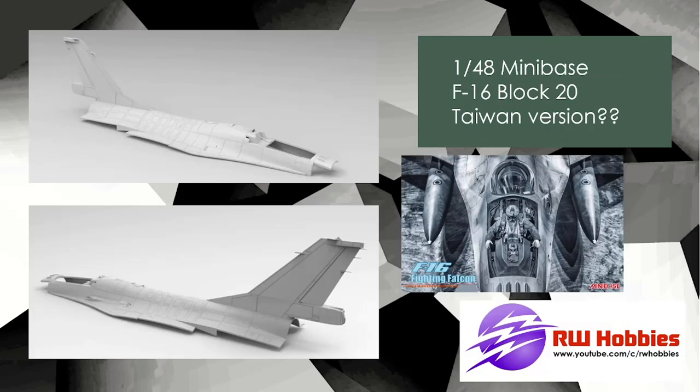Minibase — followers on my channel will know I'm not a huge Minibase fan. The SU-33, I thought it was over-engineered and didn't fit very well in parts. They've now brought out an F-16, moving from Russian to US-based aircraft — specifically a Block 20, which I believe is the Taiwanese version. It's going to have great detail, but I'm sure it'll be a million different pieces and tiny little parts that take forever to put together. Kinetic also recently retooled their F-16s in 1/48 scale.